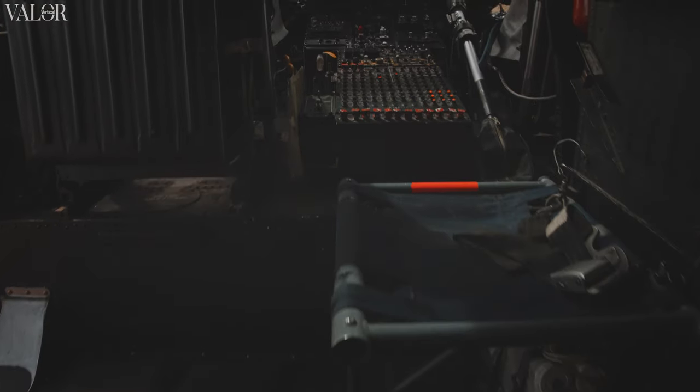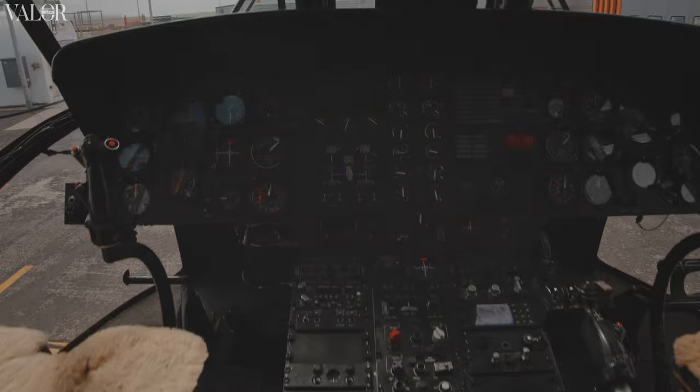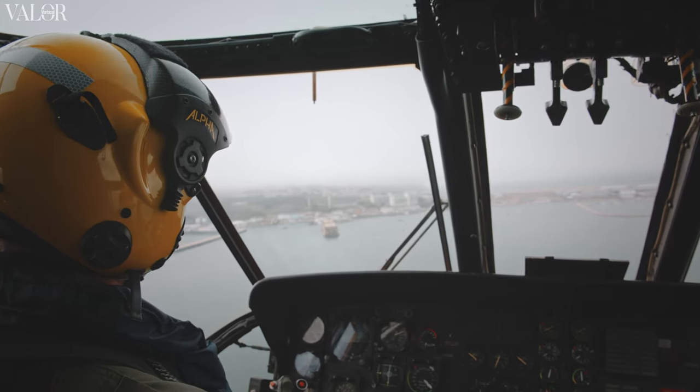Flying the Mark 5 is very similar to the Mark 41, and what is not exactly the same is all covered by the instructor pilots, so they make us feel like we are flying a Mark 41, which is brilliant really.